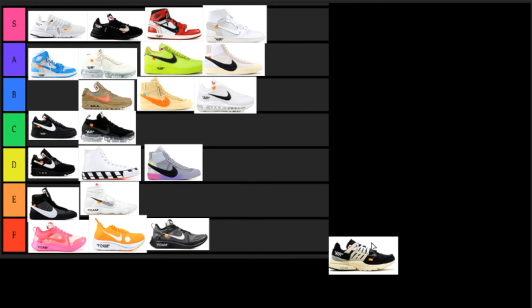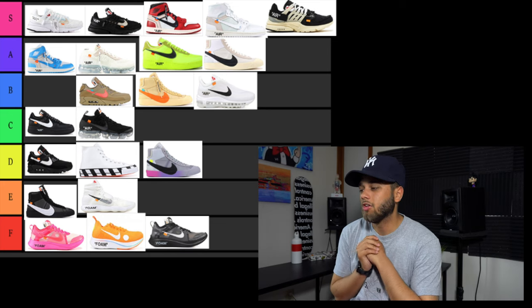Last up we have the Off-White Presto — I think this was the first one to come out. This one set the tone for the rest of the Off-White series. When it dropped, everyone went crazy for it. It's an amazing colorway, so simple but so nice. If I were to get my hands on any of these besides the Air Jordan Ones, I'd definitely go with these Prestos — very wearable, you can wear this colorway almost every day. Definitely going in the S tier.